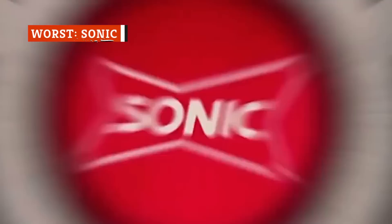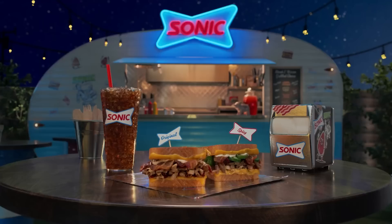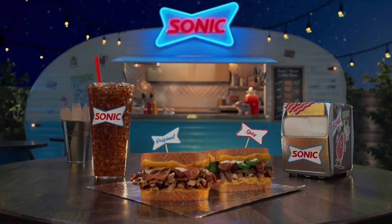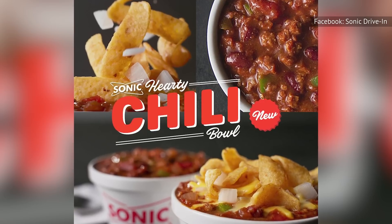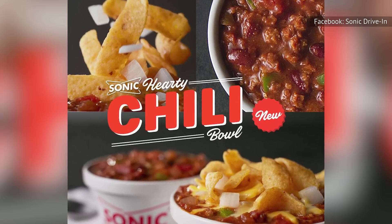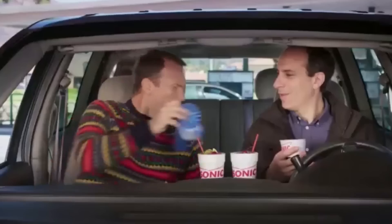Sonic Drive-In has a lot going for it. Its drink menu is huge, and the combinations and creations they have are infinite. The food menu also contains a lot of items you won't find at your typical burger joint. That said, not everything on the menu is top-tier, and one dish that's really not the best is the chili.